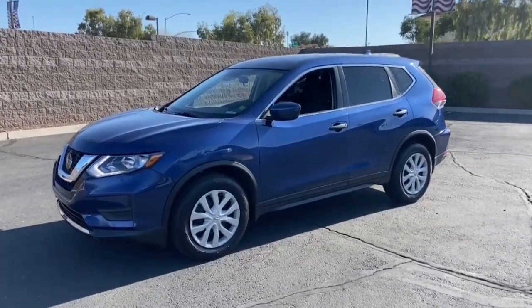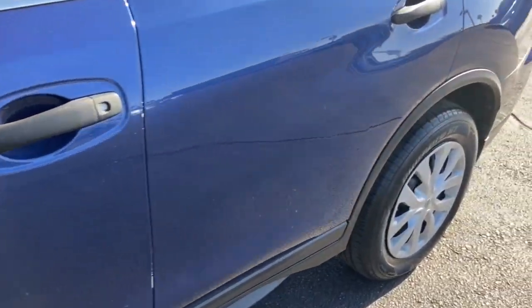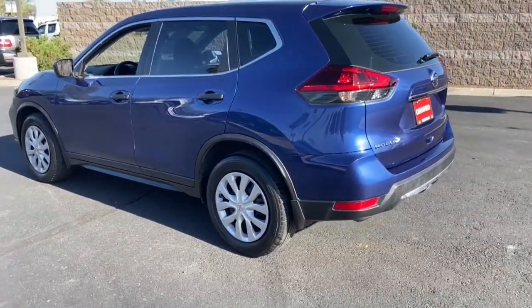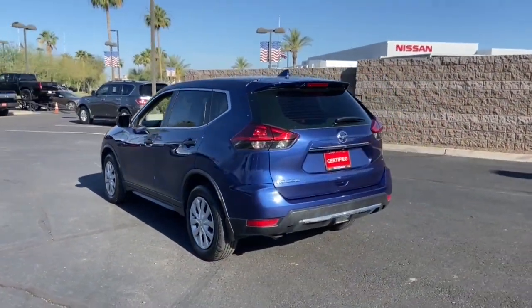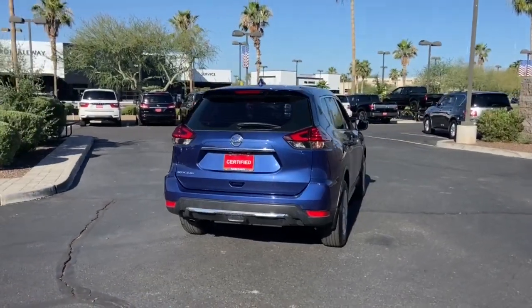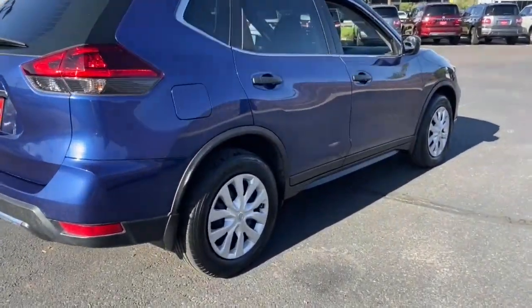Enjoy the view of this 2019 Nissan Rogue. With less than 20,000 miles on the odometer, this vehicle stands out from the rest. Start planning your family road trips in this comfortable, well-equipped Rogue. This clever crossover offers plenty of space and thoughtful creature comforts to keep your crew relaxed and eager for adventure.